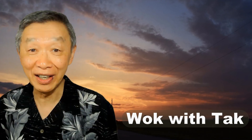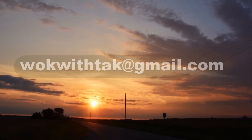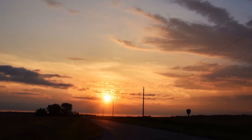Oh hello, this is Tak Chung from Walk with Tak. Welcome to my YouTube channel. If you enjoy this video, please like, subscribe, and share. Please feel free to write to me at walkwithtak@gmail.com if you have any questions regarding this video or any other videos that I've posted in the past.